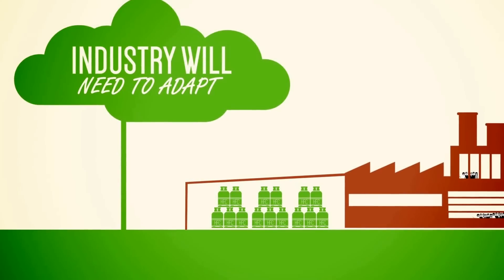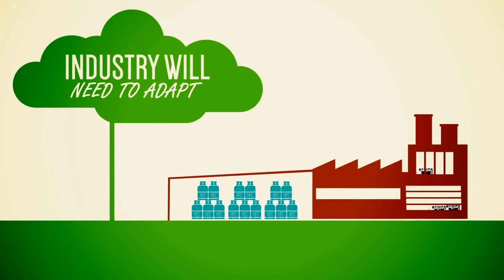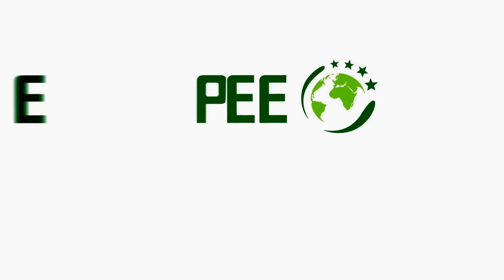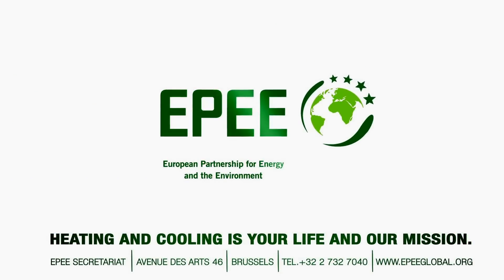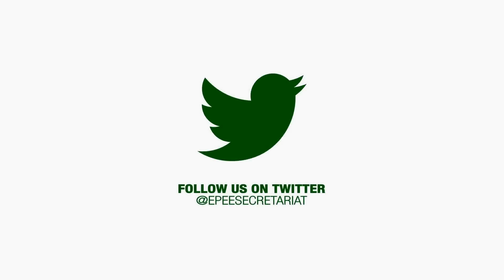Industry as a whole will need to adapt and start using lower GWP refrigerants from today. If you have any questions, please contact the EPPE Secretariat. Heating and cooling is your life and our mission. Follow us at EPPE Secretariat.